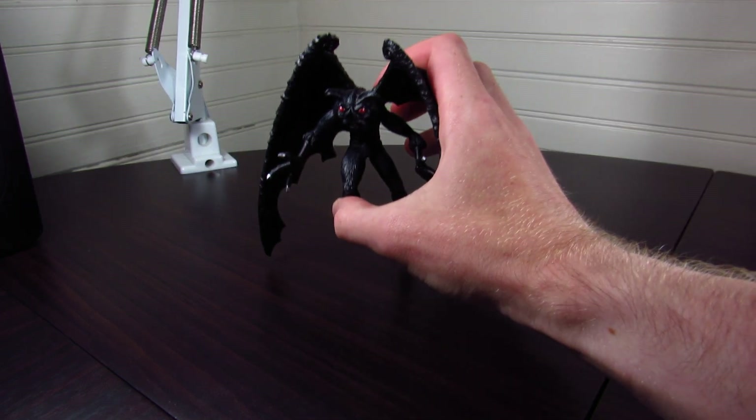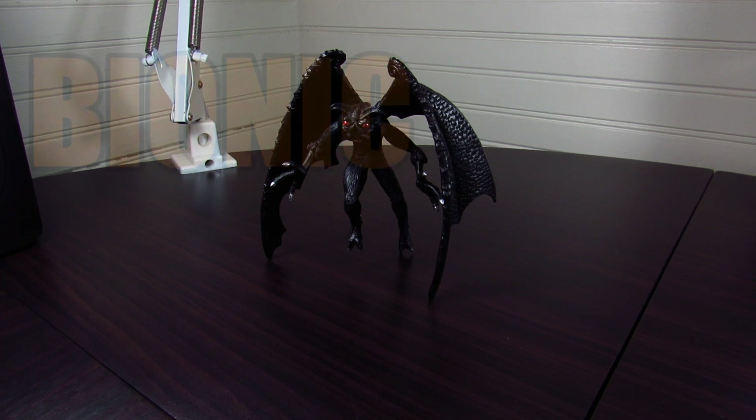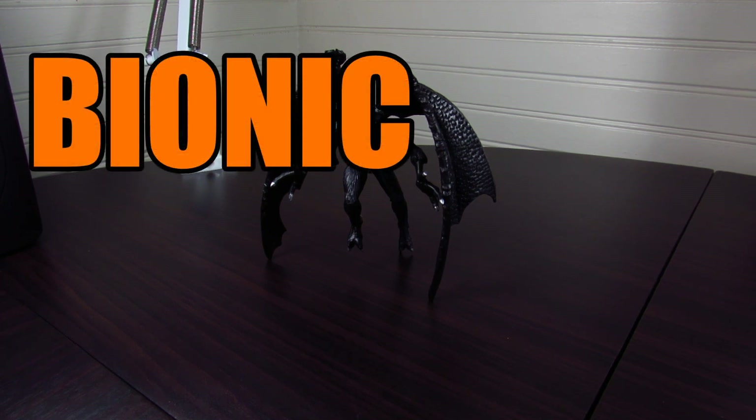This horrific insectoid beast skulking about in the night looking for children to devour — but it turns out he's made of plastic and produced by Safari Ltd. So instead of fearing him, you should totally buy him from safariltd.com or amazon.com/safariltd. If you'd like to be smart and get 15% off your purchase, you can use discount code BIONIC.